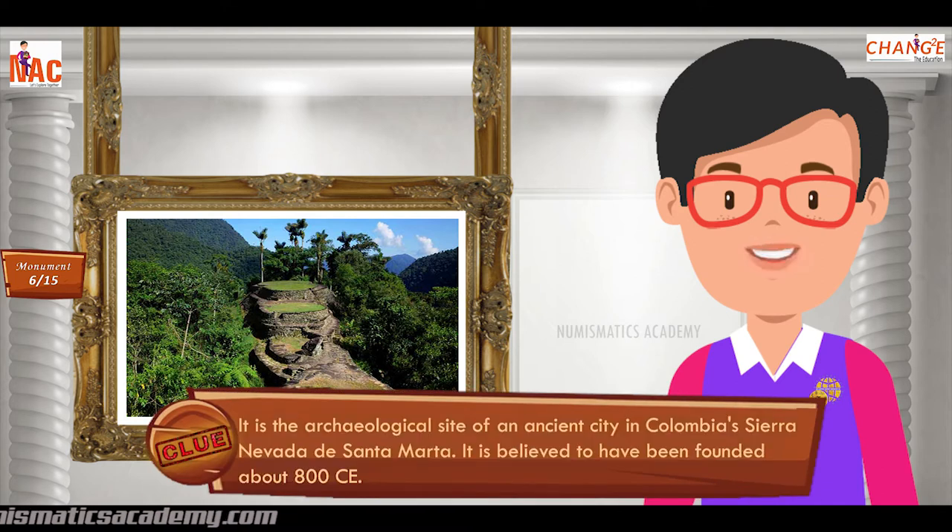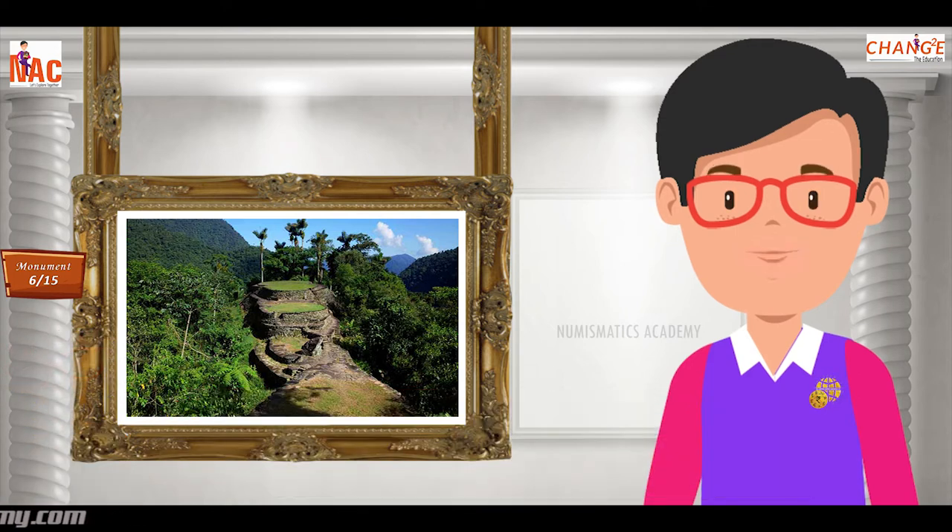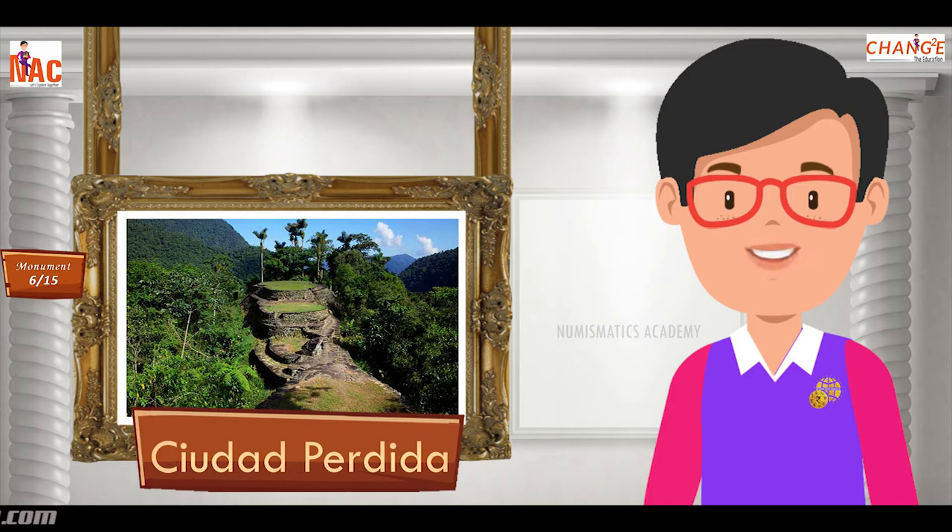It is the archaeological site of an ancient city in Colombia's Sierra Nevada de Santa Marta. It is believed to have been founded about 800 CE. Yes, you are absolutely right. It's Ciudad Perdida.